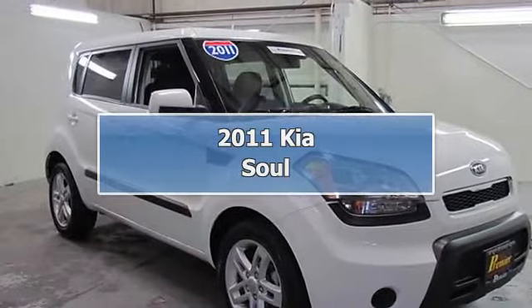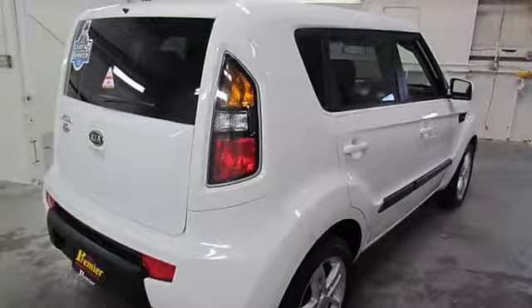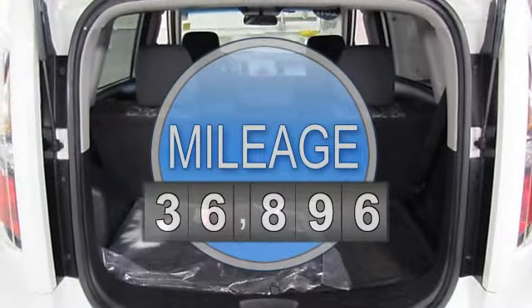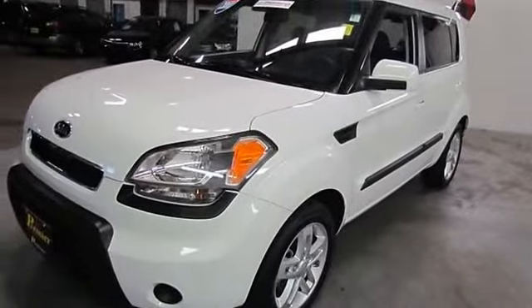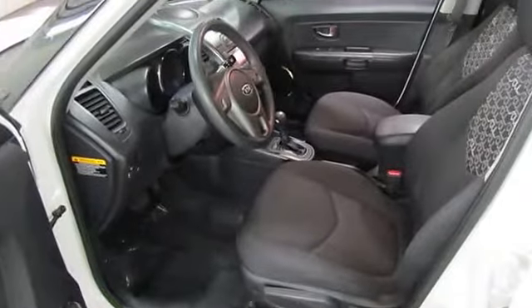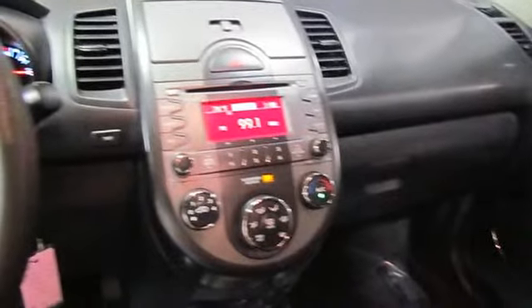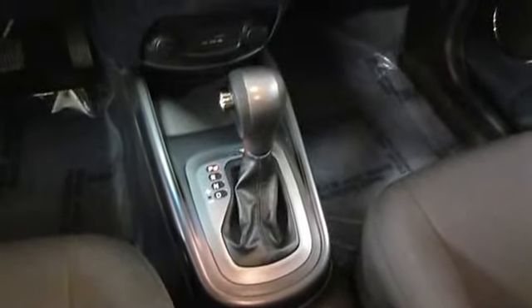2011 Kia Sorento station wagon. This vehicle features the following equipment: four-speed automatic transmission, four-cylinder 2.0L engine, front-wheel drive, rear windshield wiper with washer, tinted solar glass, body-colored bumpers, dual front door map pockets, bottle holders, instrument panel storage bin with cover, rear window defroster, torsion beam rear suspension with coil springs and gas monotube shock absorbers.